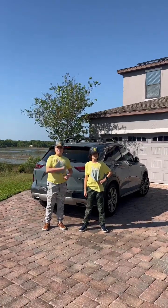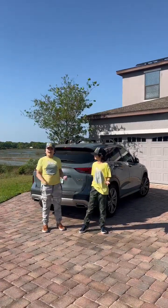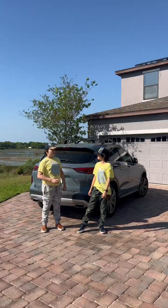Hey guys, it's me, Aiden, and we're here at... Oh wait, we're still at home! Yeah, we're still at home! Let's fix that!